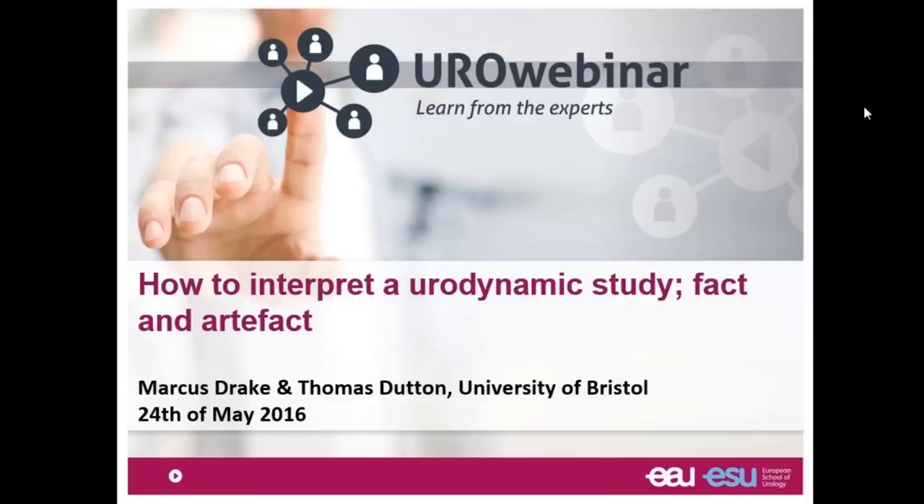Good afternoon everybody. It's a pleasure to be here with you in this second webinar. We started this new teaching product at the European School of Urology and we're really happy with the attendance of the first one, and really happy with the number of people attending this one. As director of the school, I'm happy to be here. Now it's over to Marcos, please go ahead.